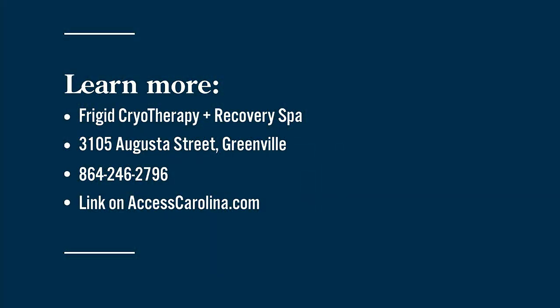We are Frigid Cryotherapy, but we have so much more than just cold. We have compression boots, light therapy, and a spa that does spa facials. We also do body contouring and waxing — tons of stuff. Thank you so much, Courtney and Shelley, for being here. You can find Frigid Cryotherapy and Recovery Spa at 3105 Augusta Street, and we'll link all their information on accesscarolina.com.